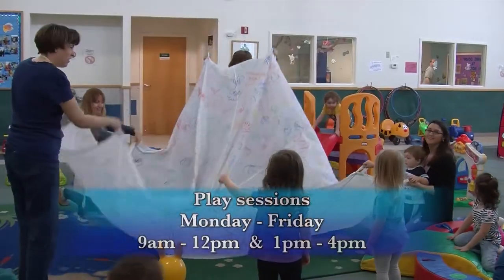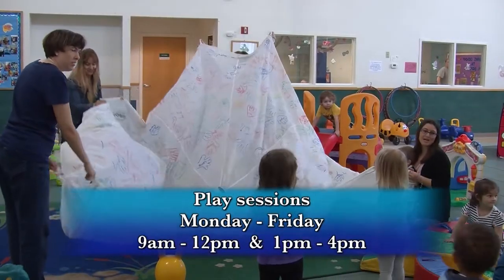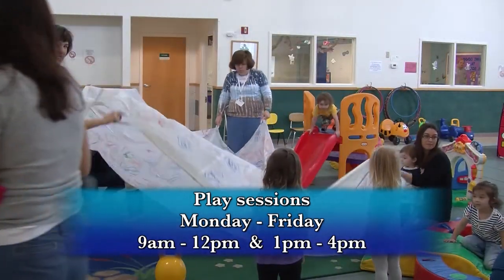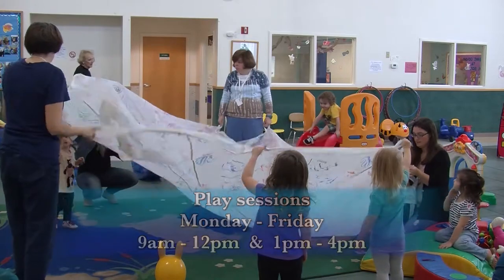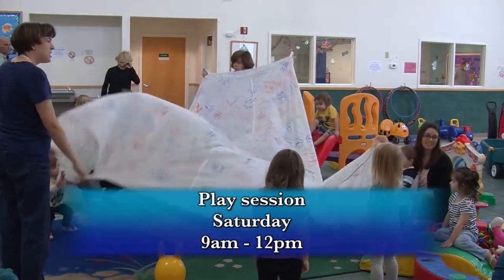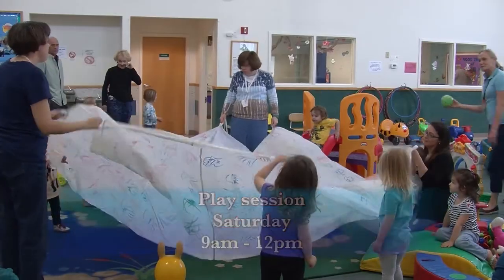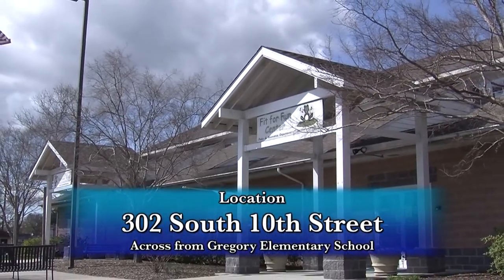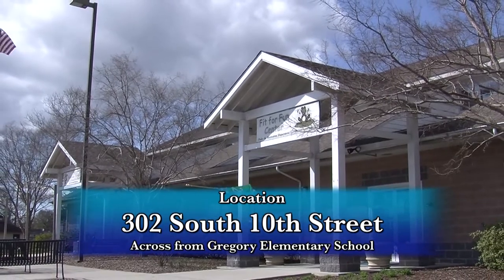We have two play sessions Monday through Friday from 9 a.m. until noon, and from 1 p.m. until 4, with one play session on Saturday from 9 a.m. until noon. We are located at 302 South 10th Street, across from Gregory Elementary School.